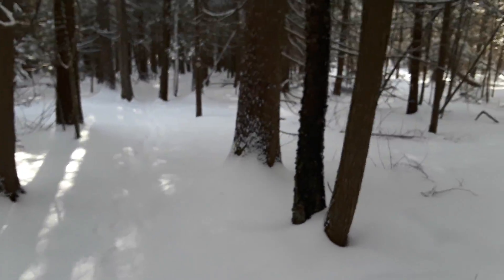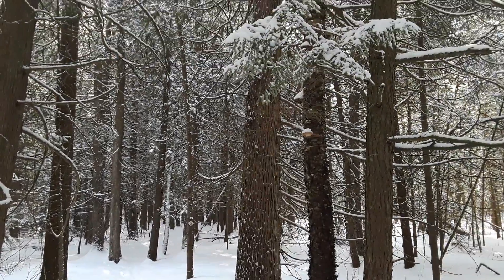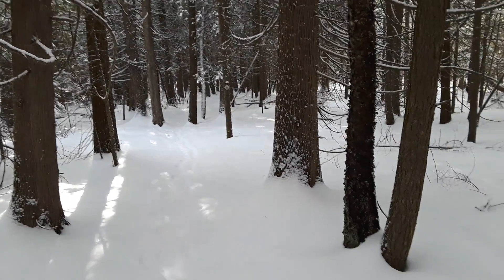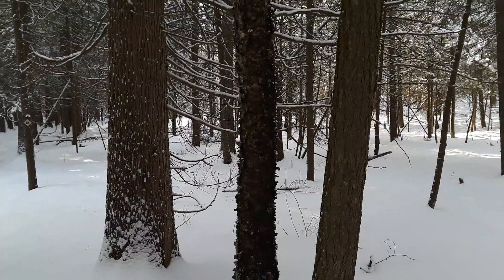This area, this land trust, is actually — if you google it — you will see that it says it's one of the southernmost boreal forests in the U.S. A boreal forest is the forest that's up in Alaska and Canada.